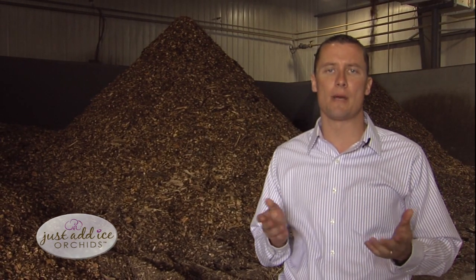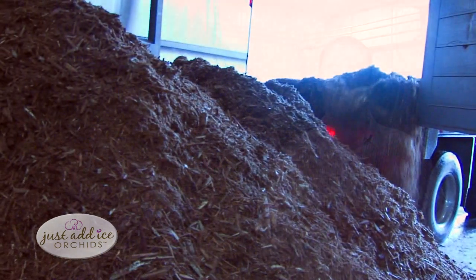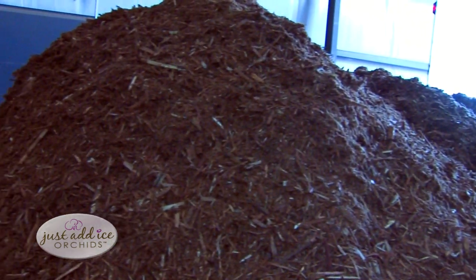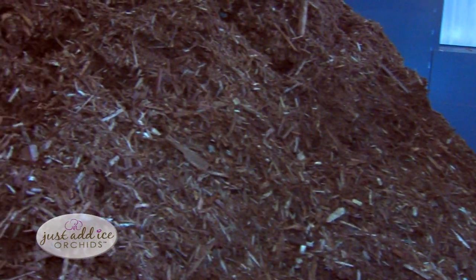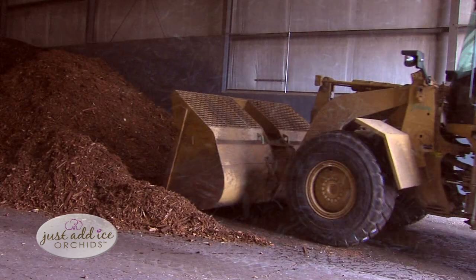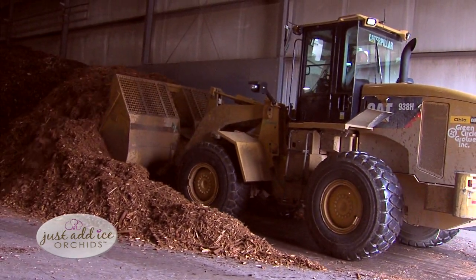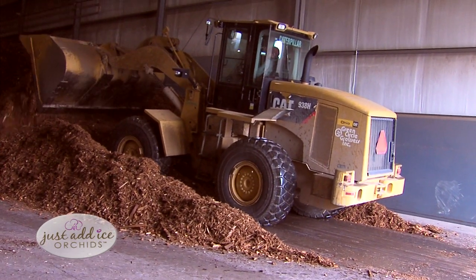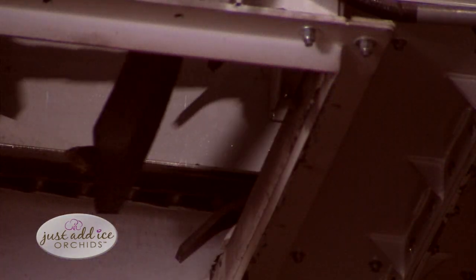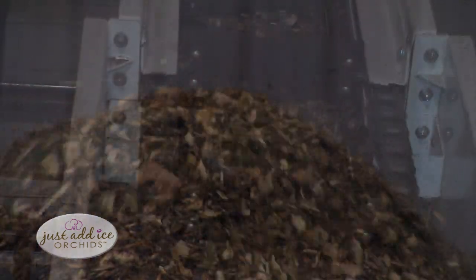Just recently we switched over to a completely environmentally sustainable method of heating our greenhouses, and that is with wood chips. We use wood chips created from broken pallets, refuse wood, and when there's a storm in your area and trees need to be taken down, all those trees are chipped up and taken to yards, then shipped to our greenhouse.